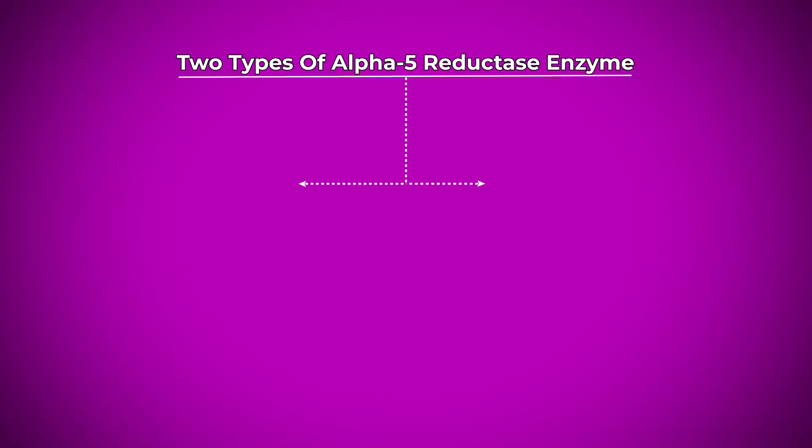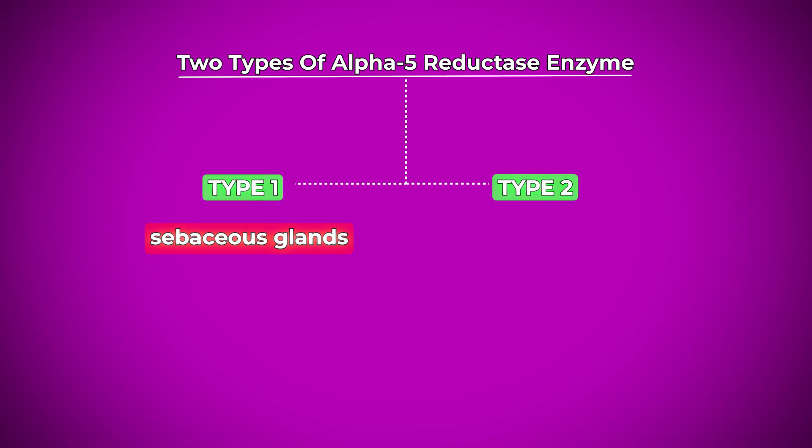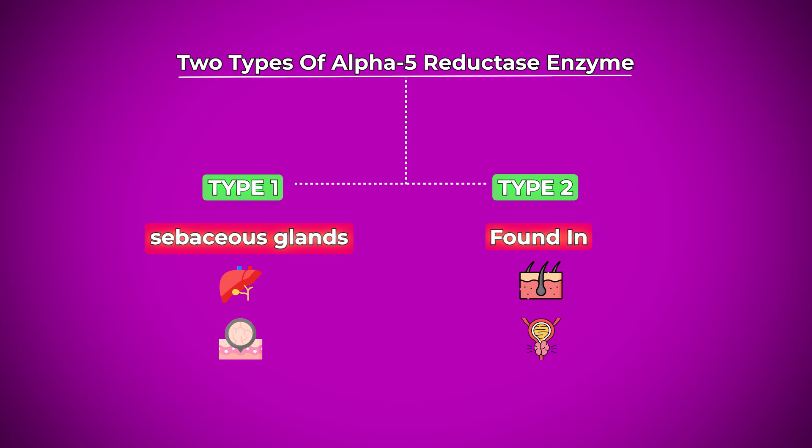There are two types of the 5-alpha reductase enzyme: type 1 and type 2. Type 1 is found in the sebaceous glands, the liver, and the skin. Type 2 is found in your hair follicles, prostate, and your genital skin.